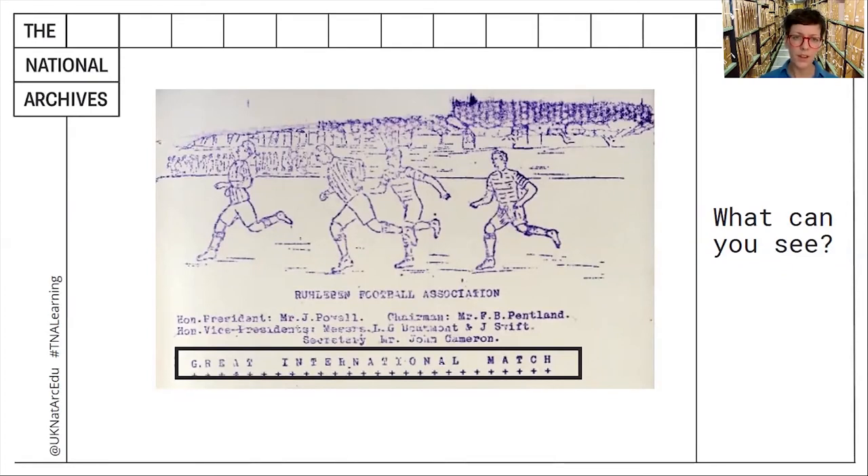Okay, so we now need to take a closer look at the whole document. This time, spend a few minutes focusing on the text. What more can we find out about this football match? Where did it take place? Can you spot a date?